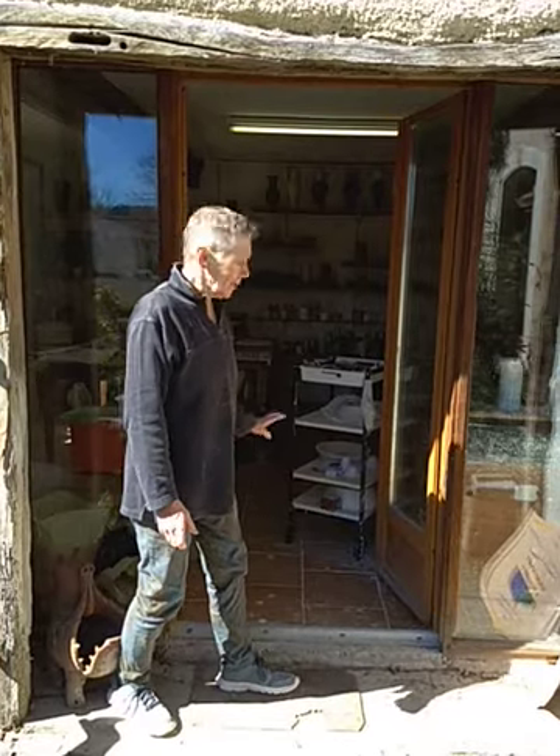It's so bright looking at the camera. It's a lovely sunny day and welcome to my workshop — do come in.